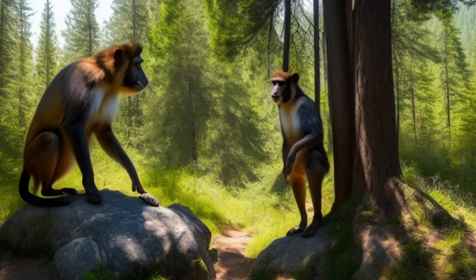Increased Range of Vision: Another advantage of bipedalism is that it allows for an increased range of vision. When walking on four legs, an animal's vision is primarily focused on the ground directly in front of them. However, walking on two legs allows humans to see further in front of them and to survey their surroundings more effectively. This would have been particularly important for our early ancestors as they navigated new and unfamiliar environments.